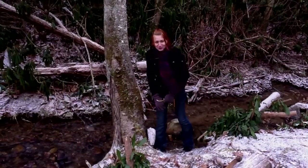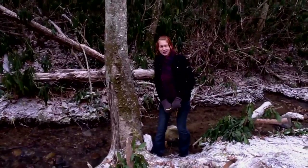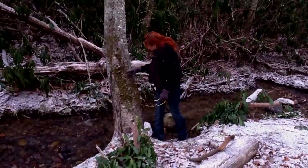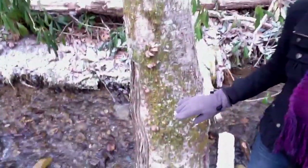Here we are, Western North Carolina, January 2nd, 2012, and here we have what I believe to be late fall oyster mushrooms.